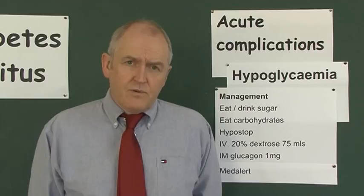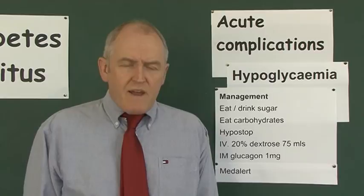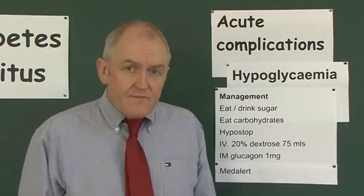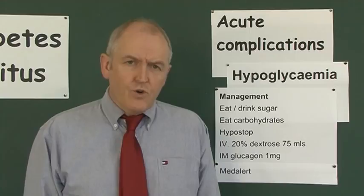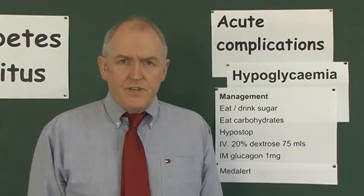The other thing to be aware of is that patients with long-standing Type 1 diabetes may not recognize that they're becoming hypoglycemic as readily — they might not get the same warning clinical features. In long-standing Type 1 diabetes, especially with repeated hypos, the warning features may not appear until the blood sugar is much lower, giving a much shorter window of opportunity to treat. As long as you think of it at a reasonably early stage, we can treat this effectively.